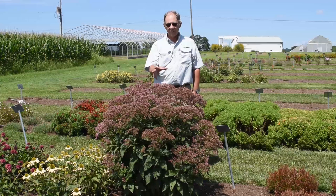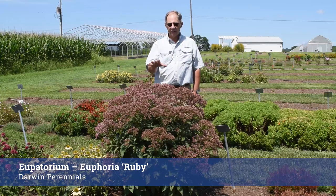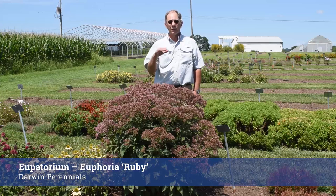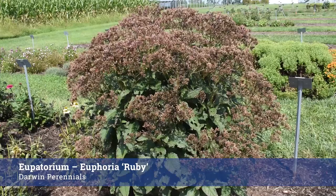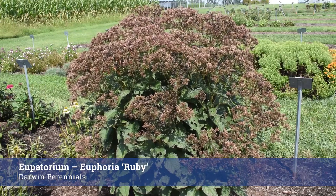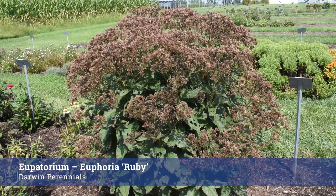This is a wonderful Eupatorium from Darwin Perennials and I'd like to remark on how diminutive the stature is. We've tried growing some other varieties that were supposed to be compact — this one truly is. Last year this thing was only 10 inches tall and look at it in year two: beautiful, covered with flowers, and a very compact habit. Eupatorium Euphoria Ruby — I highly recommend it.